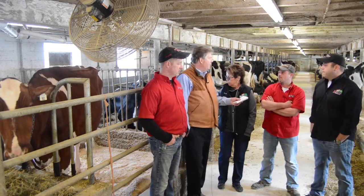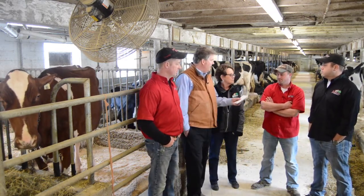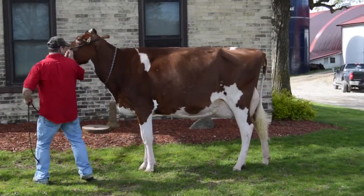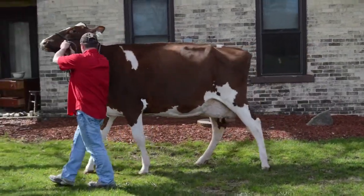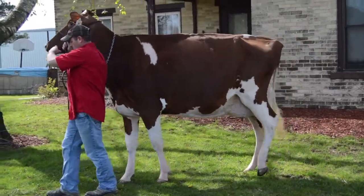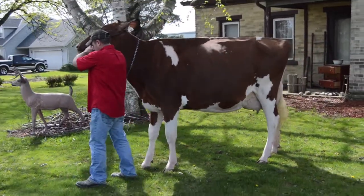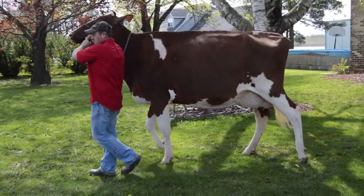Tell us a little bit about her when you get her out on the show string, how she adapts. She's one of the easiest cows I've ever worked with. No matter what you do, what you put in front of her, where you take her, how long you've got her on the trailer — she does it all. And Matt's the only one that shows her. She's done everything you can ask a cow to do and we love her.